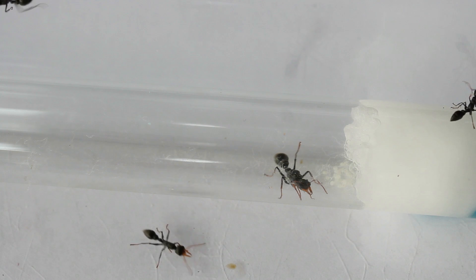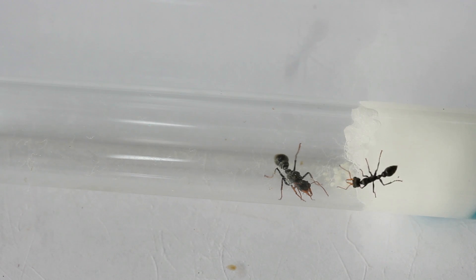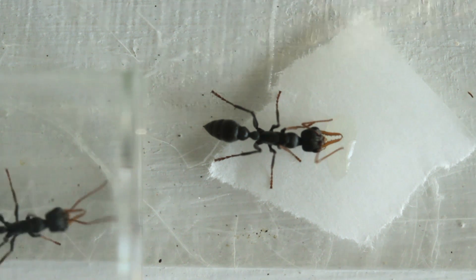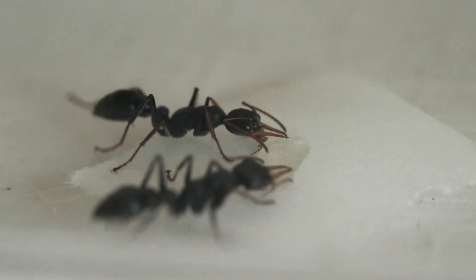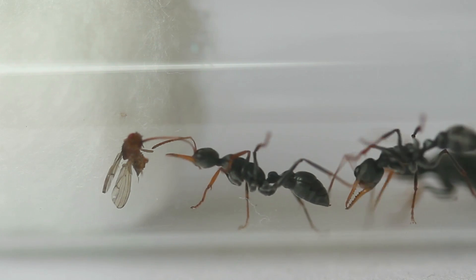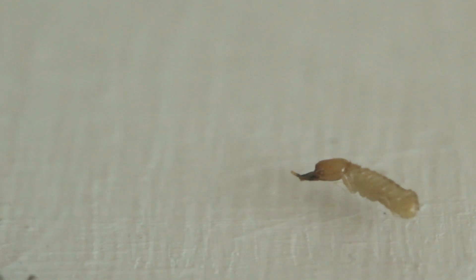Currently, I've got this colony housed within a test tube setup, which has been placed within a plastic container acting as their foraging area. This is the kind of setup I'd recommend for young colonies like this one. They really don't require too much food at this point. I've just been feeding them little slices of fruit, like apple and mango, and occasionally some sugar water or honey, once every few days. They're not so interested in insects right now, as the colony doesn't have any larvae present. Unlike the omnivorous adults, bull ant larvae are known to be carnivorous, so once the eggs do hatch into larvae, I'll be sure to offer them insects more regularly.